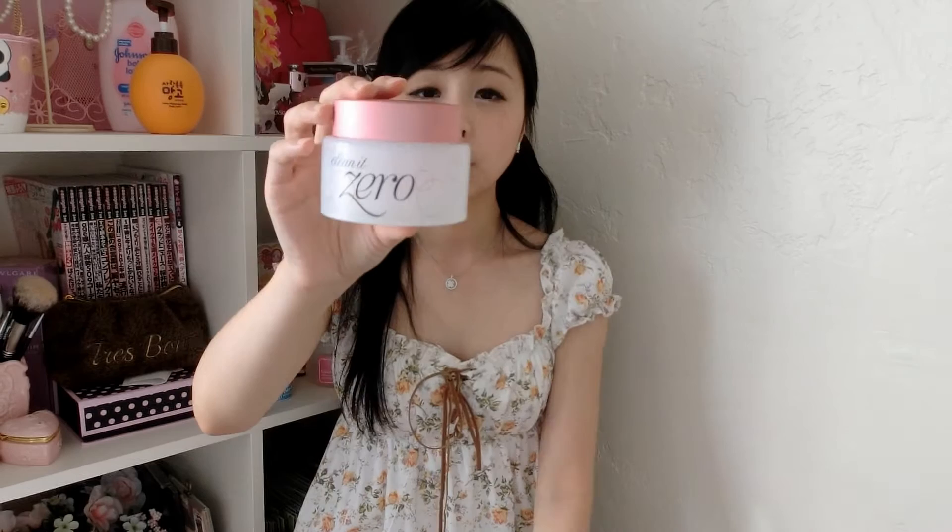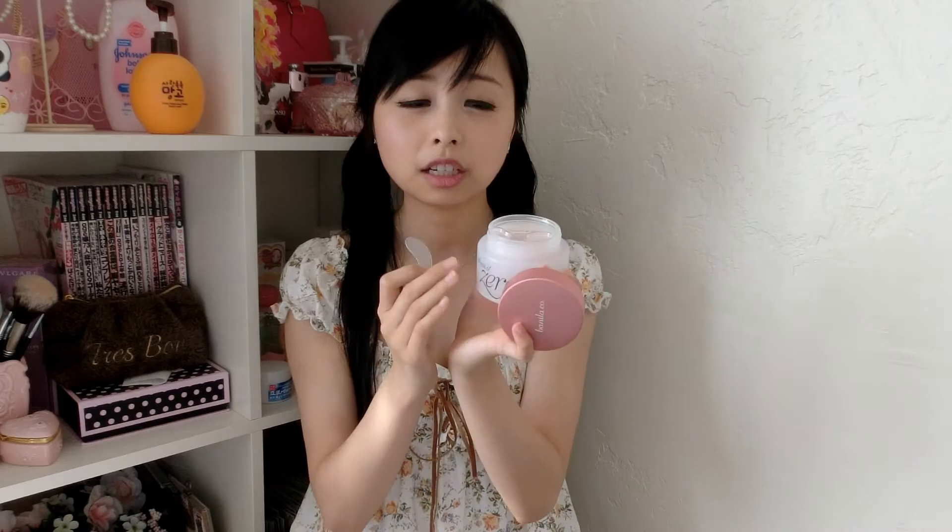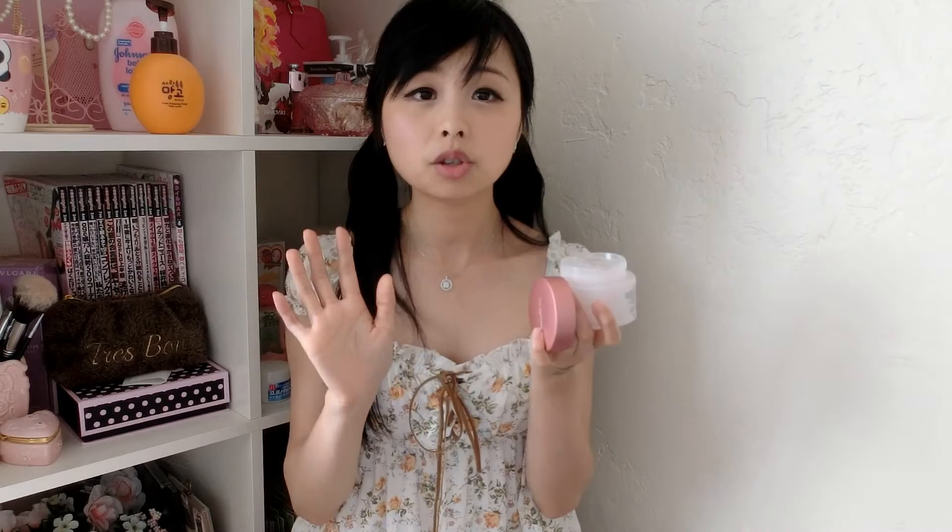Next are the Banila Co Clean It Zero cleansers. The Radiant version is more of a hydrating cleanser while removing makeup, while the original pink one is just a makeup cleanser without any hydrating factor — but I heard it won't dry out your skin. The product comes with a mini spatula because it's in a jar, so it's more hygienic. You scoop out a little product, put it on your dry hand and dry face, and gently massage it in to remove all makeup, mascara, and eyeliner.